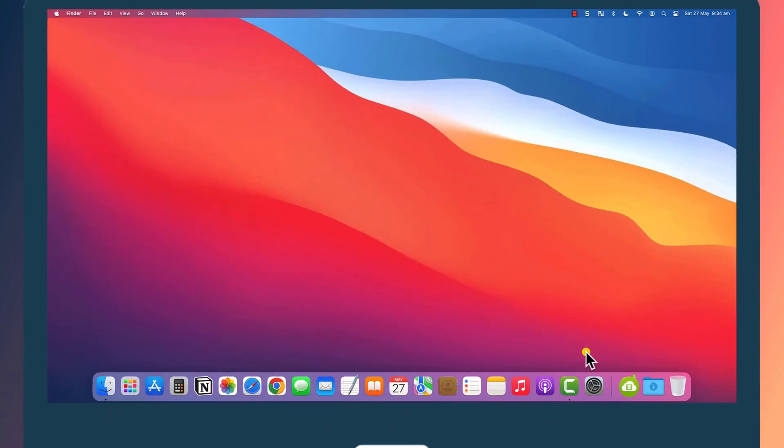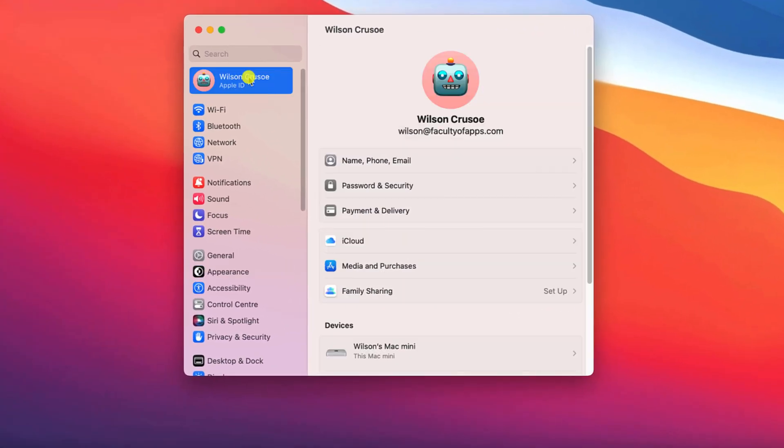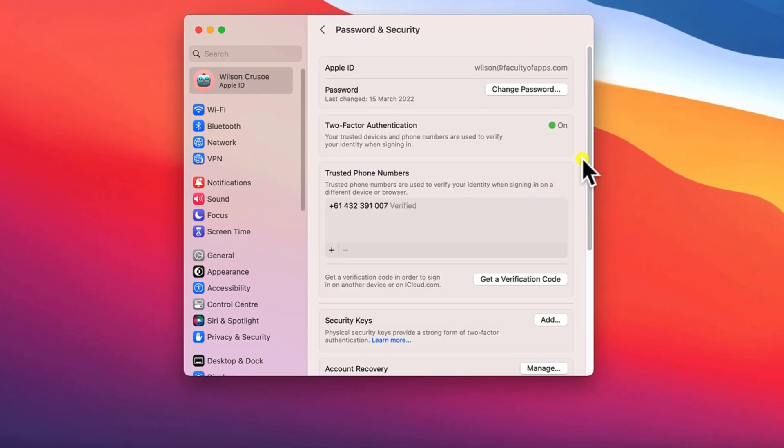To enable Private Access Tokens on Mac, open System Preferences, and again click on your Apple ID and choose Passwords and Security.